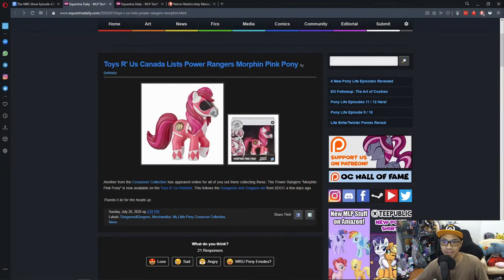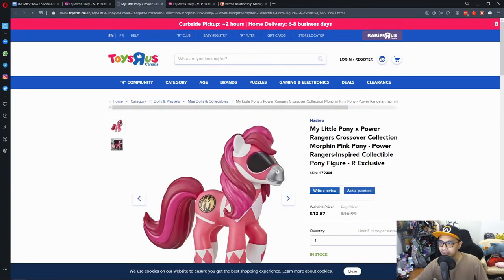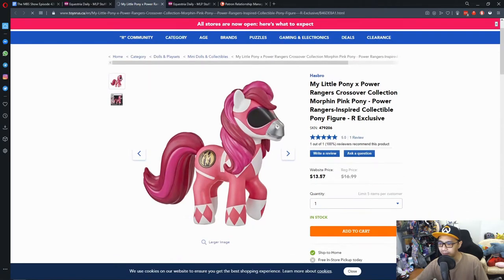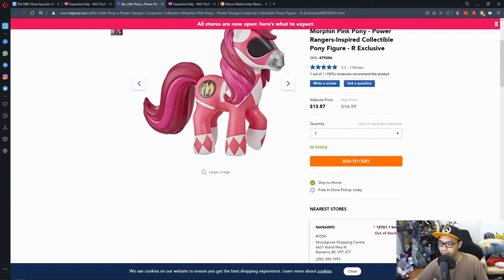Toys R Us Canada lists Power Rangers Mighty Morphing Pink Pony. This is one of Hasbro's crossover collection, and this time it's Power Rangers. We talked about this one before, and it's now available on the Canada Toys R Us website. They are selling it for $13.57, with a regular price of $16.99.